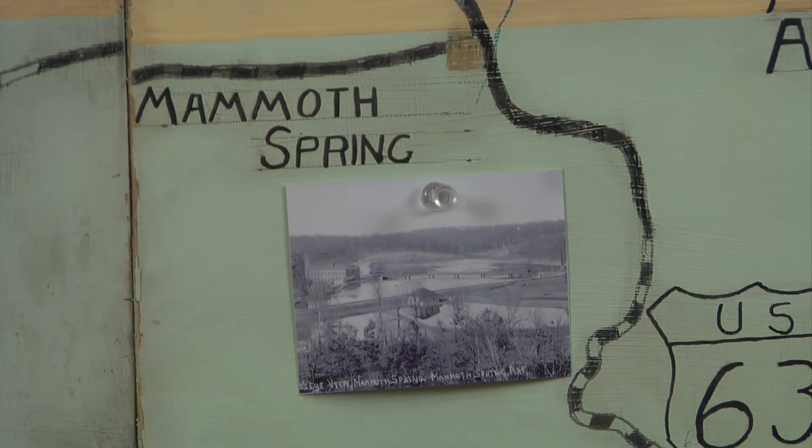I graduated from West Plains High School in 1968. As I was growing up, the old-timers in this area told me many stories about Grand Gulf and how they used to go back to a running river or lake of water in it, throw things like bales of hay in, and they would come up at Mammoth Springs.